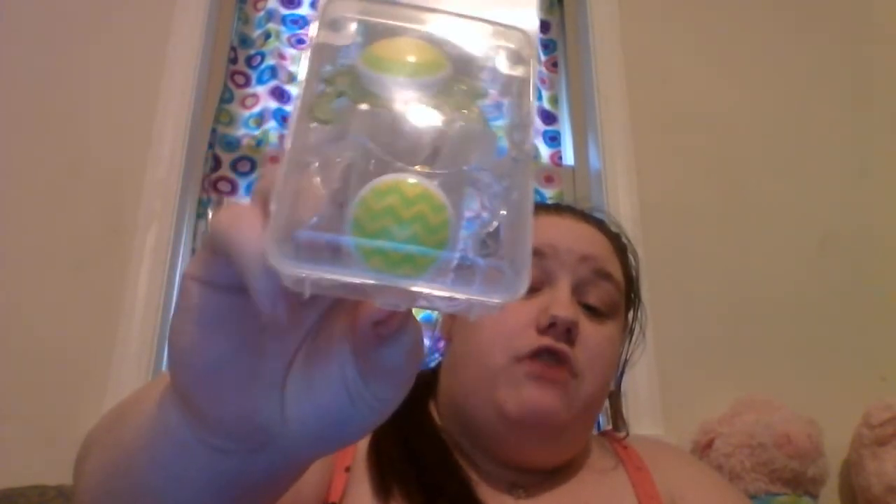I also have another set of pacifiers — it's the clear collection made by MAM, designed to keep baby calm. They are BPA-free with a soft silicone nipple. And it's got a little storage case on it, so you can throw this in the diaper bag and have sanitary pacifiers if one falls on the floor. One's got a duck on it and one's got a chevron print.